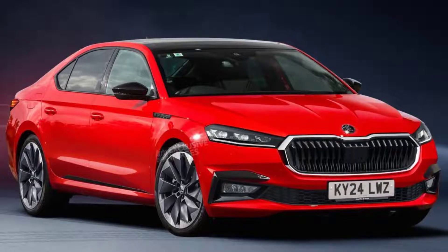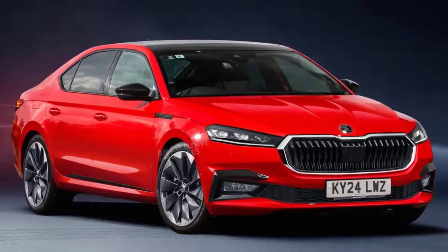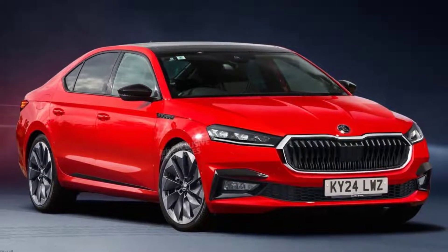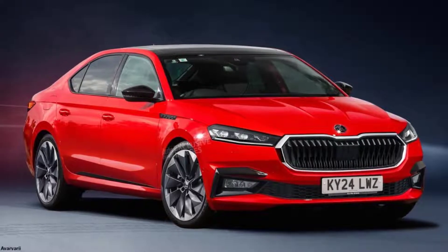Skoda's range-topping Superb will return with diesel, petrol and hybrid powertrains. The Skoda Superb is returning with a fourth-generation model in 2023, and our exclusive images preview how it could look.